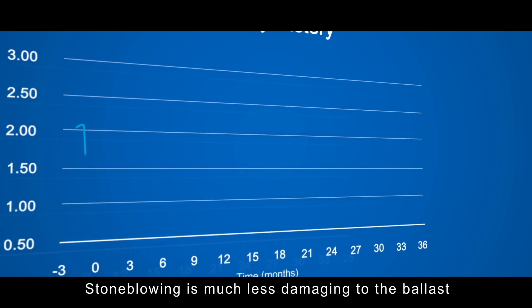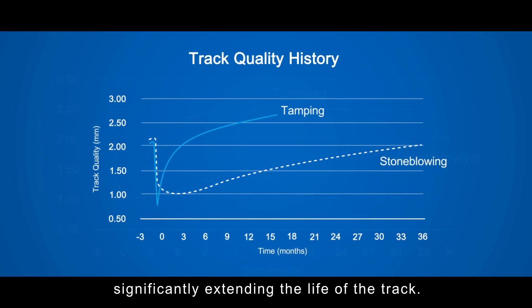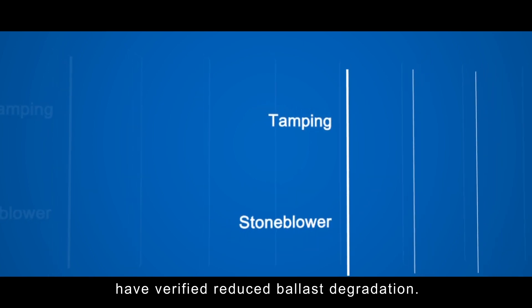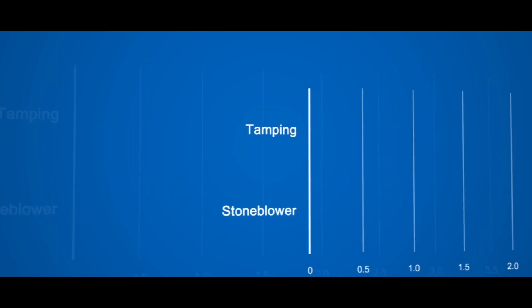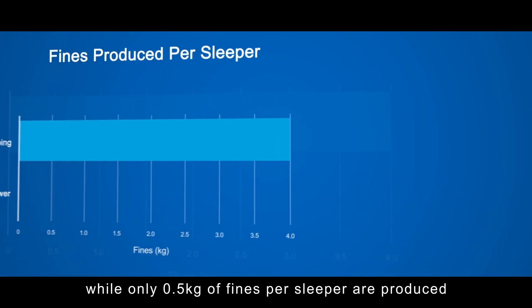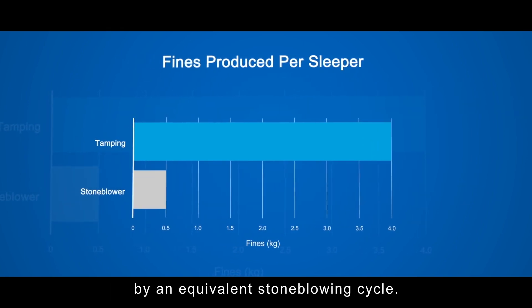Stone blowing is much less damaging to the ballast compared to normal tamping methods, significantly extending the life of the track. Tests conducted in the United Kingdom and repeated in the United States have verified reduced ballast degradation. Up to 4kg of fines per sleeper are produced by one tamping insertion, while only 0.5kg of fines per sleeper are produced by an equivalent stone blowing cycle.